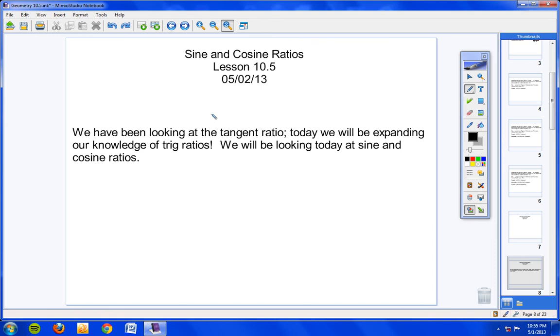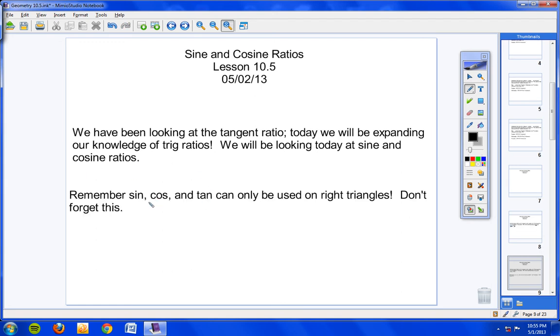We have been looking at the tangent ratio. Today we will be expanding our knowledge of trig ratios and looking at sine and cosine. Remember, sine, cosine, and tangent can only be used on right triangles — don't forget this. You cannot use sine, cosine, and tangent on an oblique triangle. It has to be a right triangle.